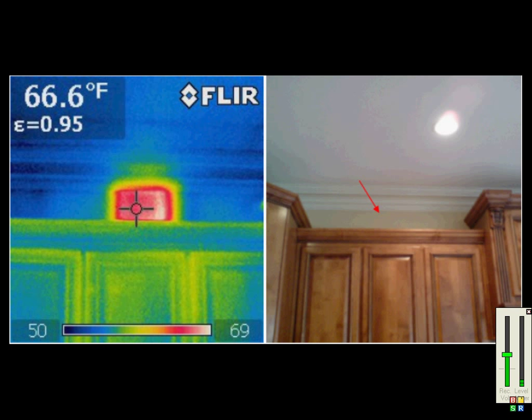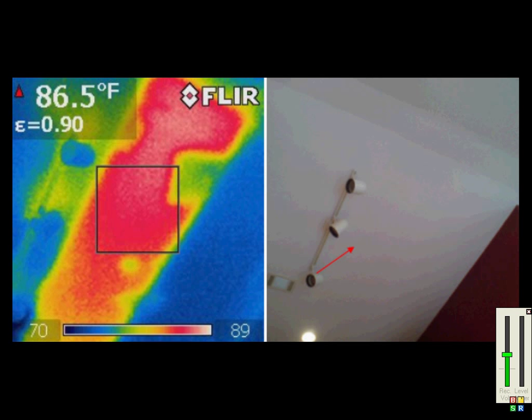And here is the same issue that we found in another home. The infrared camera also does a great job of finding missing or poorly installed insulation. During this hot summer day, the warmth of the attic showed this anomaly in an inaccessible part of the vaulted ceiling.